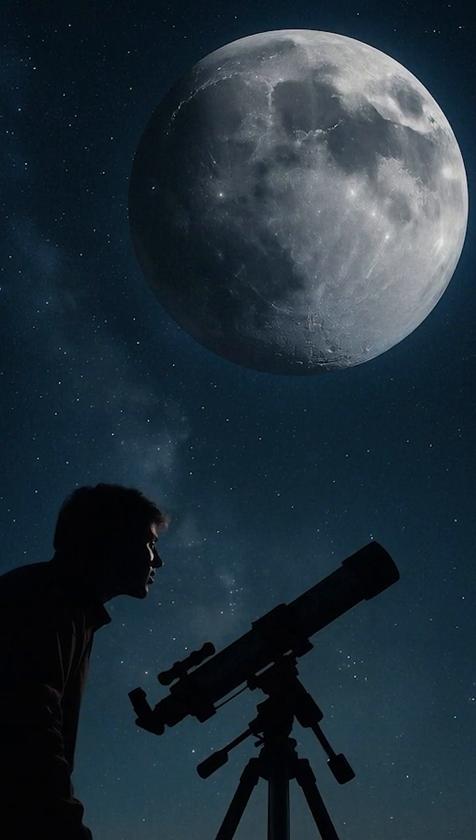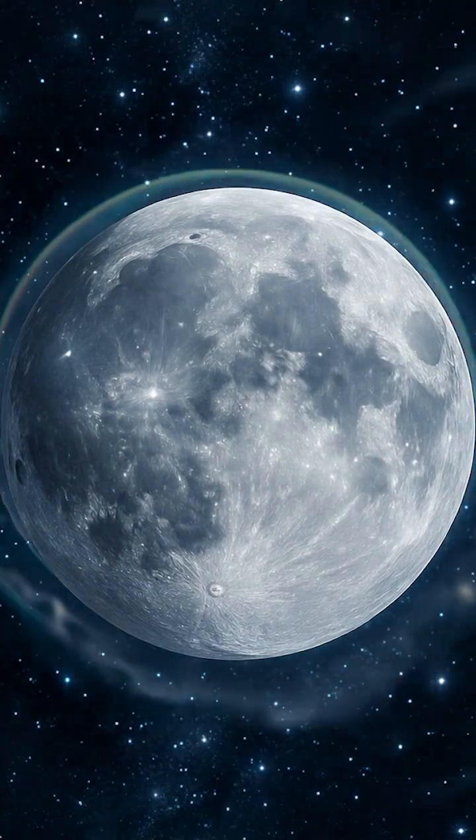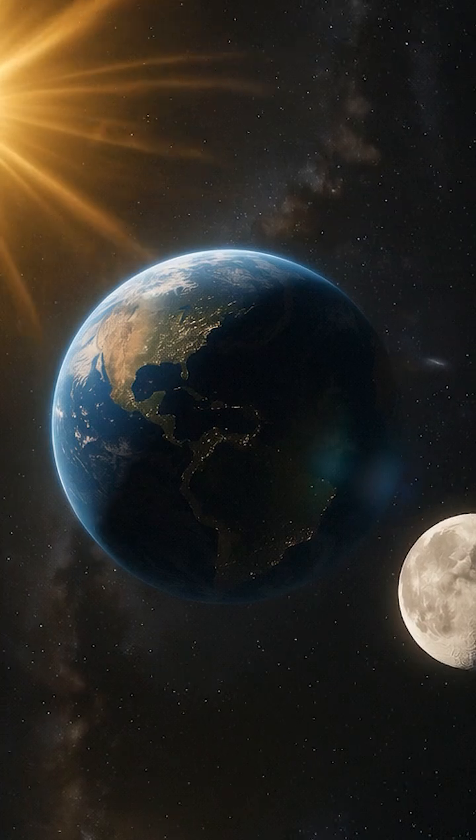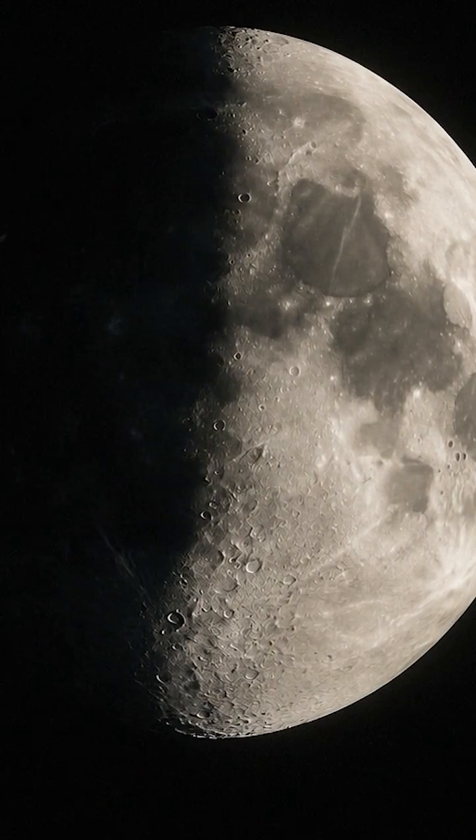Until finally, boom — the full moon shines in all its glory, with Earth perfectly lined up between sun and moon. Isn't that amazing?